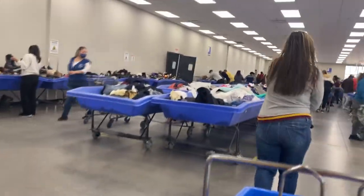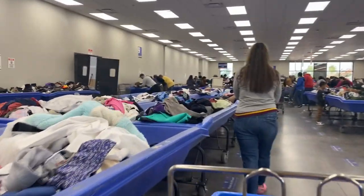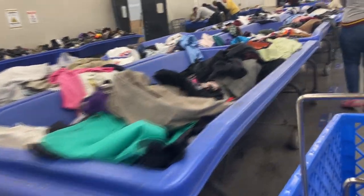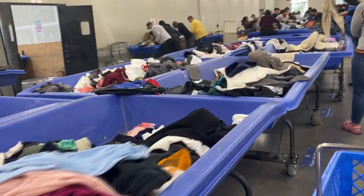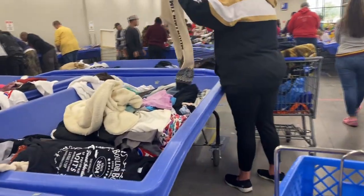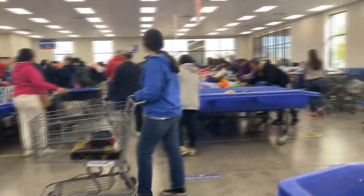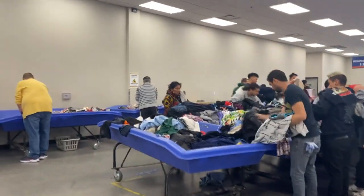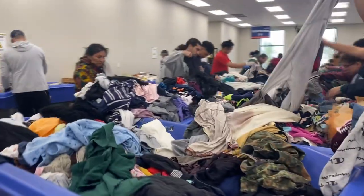Yeah, it's a madhouse in here. Here we are at the bins — people are here checking out some stuff, so we're gonna dig in and find some stuff. You can see it's like ants — ants attacking their prey. Look at this. Nuts, so nuts.